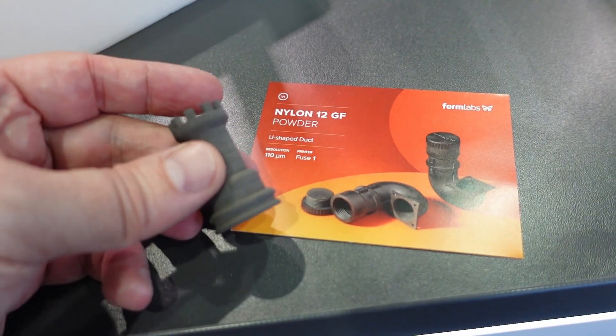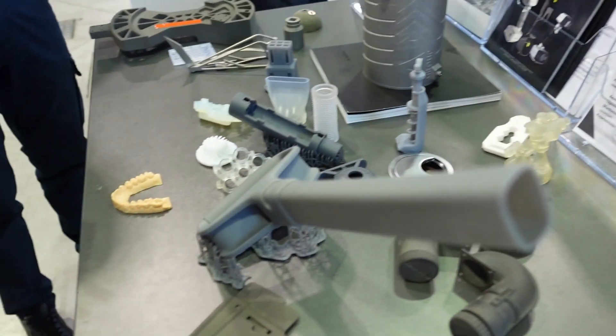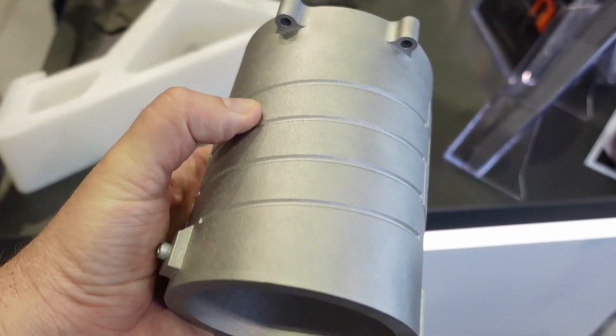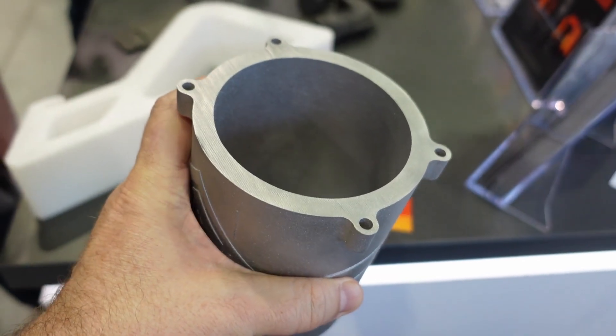This object is made from nylon powder and is 3D printed for the dental industry. This one is aluminum from metal, 3D printed with SLM technology.